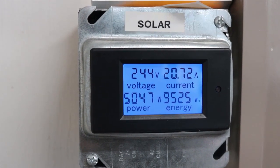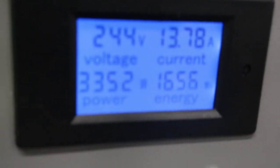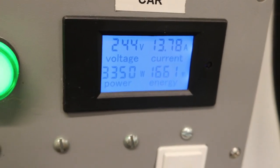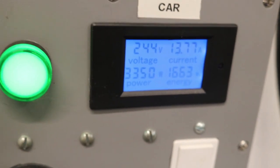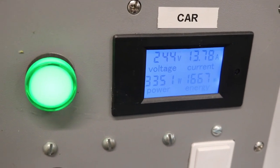So let's take a quick look at my power displays. Right here in my garage we can see that my solar panels are making 5,000 watts of power and over here we can see what the car is using to charge — that is using 3,300 watts of power. So I'm actually making more electricity with the solar panels than what the car is using to charge.